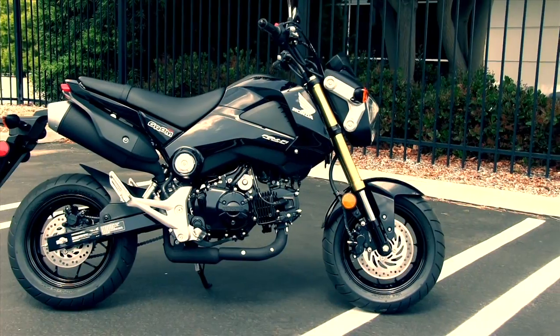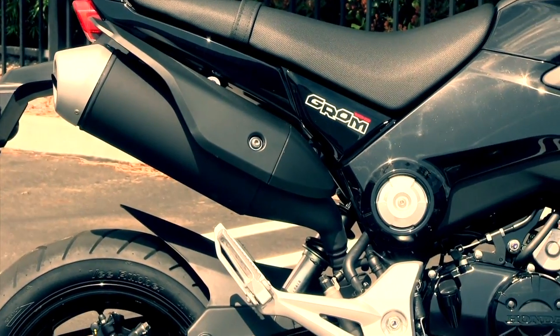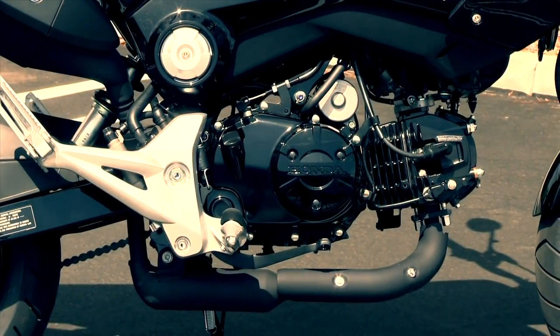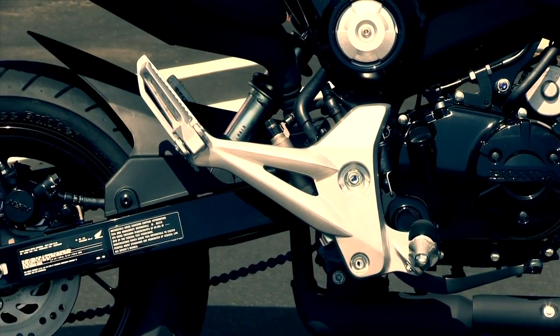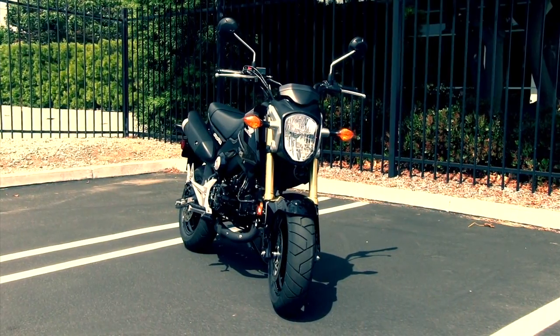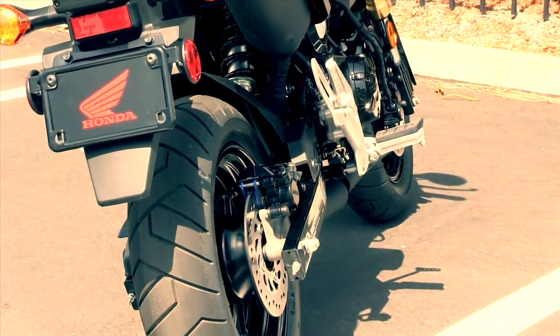The Honda Grom is coming to the United States because there's a need for that entry point a little below the 250 segment. You've got a lot of guys and girls that are riding scooters. You've got a lot of older riders that want something fun for just around town. But you also have a lot of young kids that aren't even into motorcycles — may not even know they're into motorcycles yet — and this is the exact bike for them.